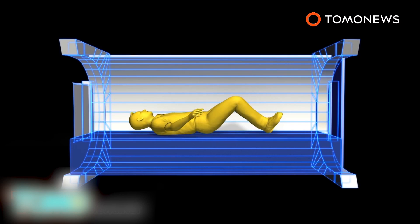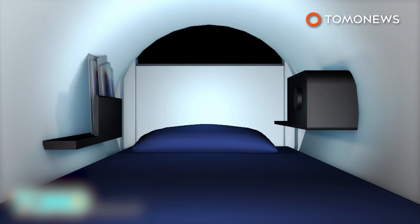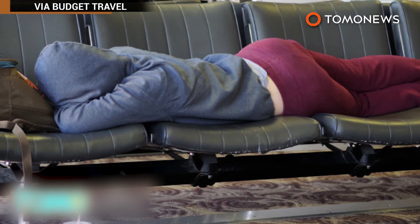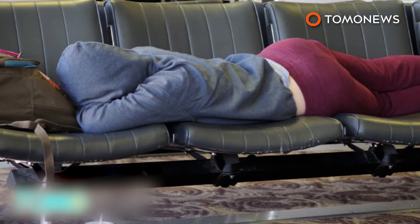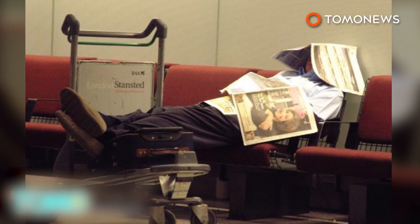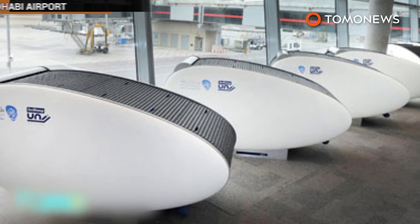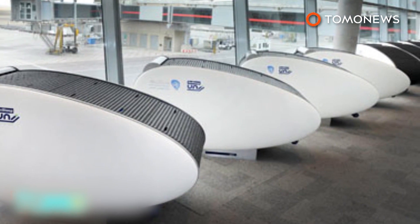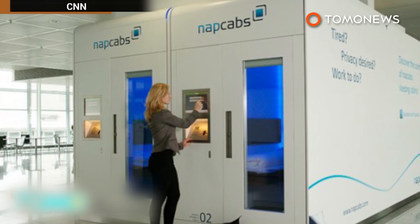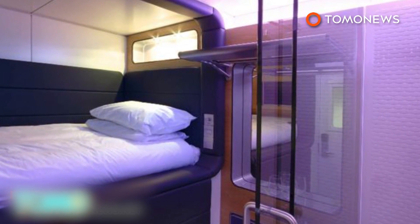These sleeping pods included a single mattress, while more advanced models also featured a stereo and a mirror. Now people can also choose to sleep with privacy and dignity at airports. Abu Dhabi International Airport was the first airport in the world to offer sleeping pods in 2013, and the service has since extended to many other airports worldwide, from Dallas-Fort Worth to London Gatwick.